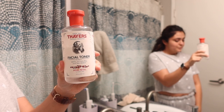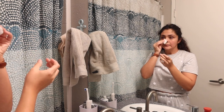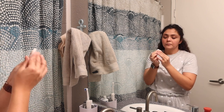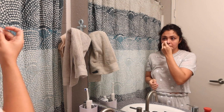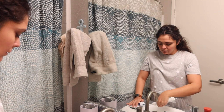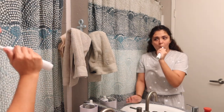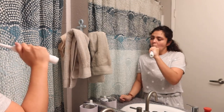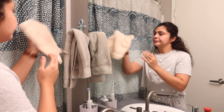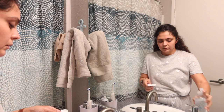From there I go in with my toner — this is the Dickinson's witch hazel toner, a very popular one. You can definitely find this at Target or Walmart. As my toner is drying I brush my teeth. I do floss daily but I felt that was a bit too nasty to film so I did that off camera. After that I take off my contacts and pop on my glasses.